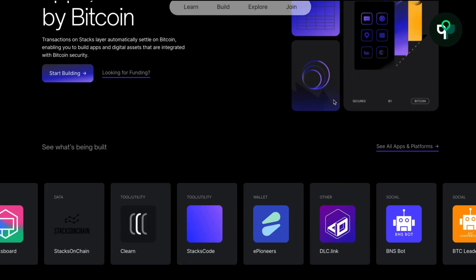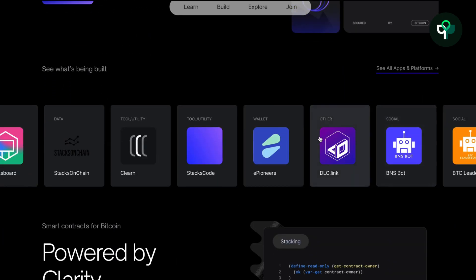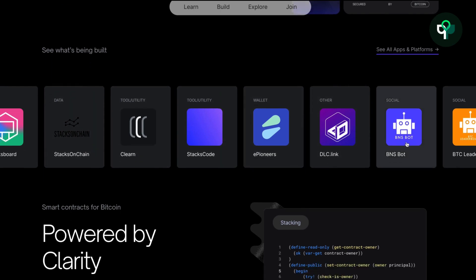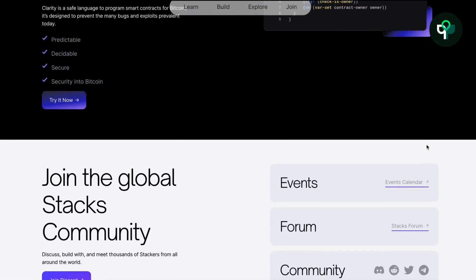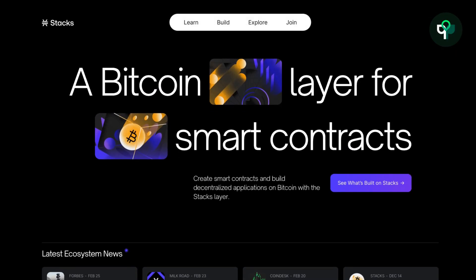The initial version of Stacks was launched in early 2021, using the secure programming language Clarity, with the ability to read the Bitcoin network state and enable atomic swaps between BTC and any L2 asset. The initial version also had some bottlenecks, so Stacks then updated to the Nakamoto version.